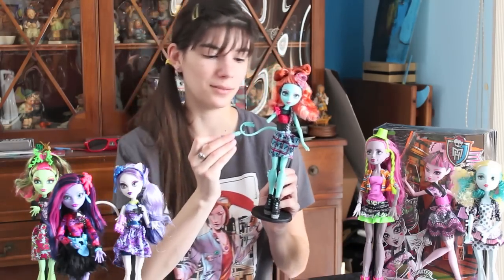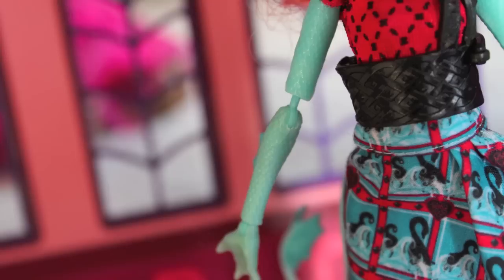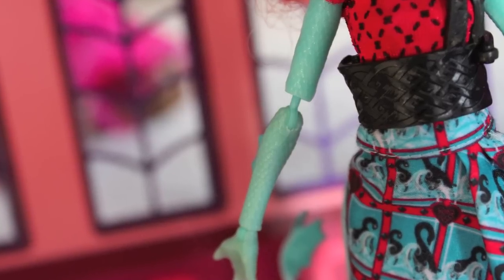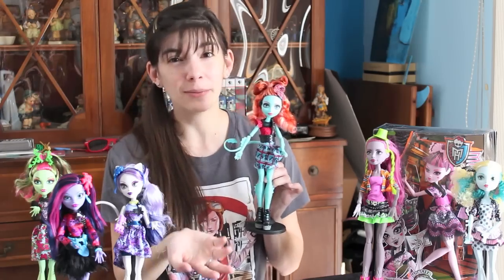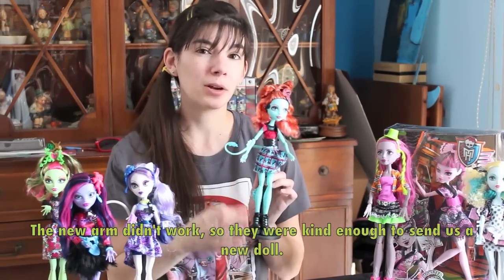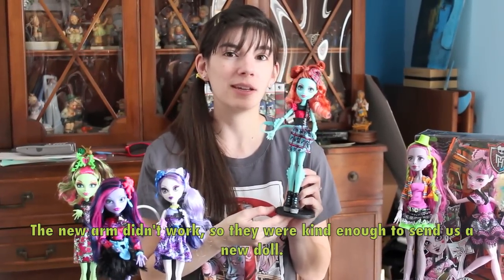This doll has one major problem. Her arm was manufactured poorly so her arm doesn't actually go all the way in. Pretty much her arm is useless now. We called customer service and they're going to send us a new arm, so we'll see how that goes.